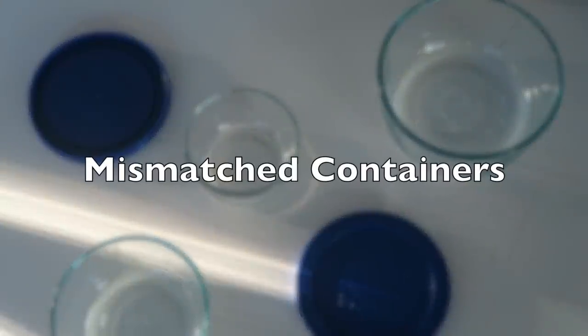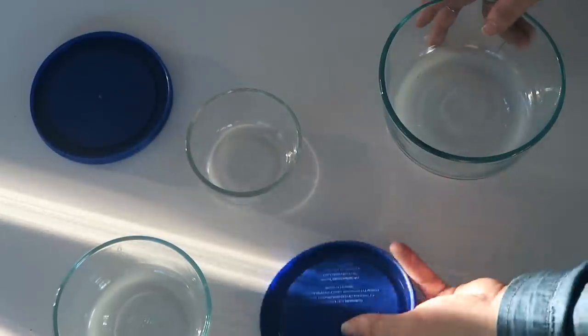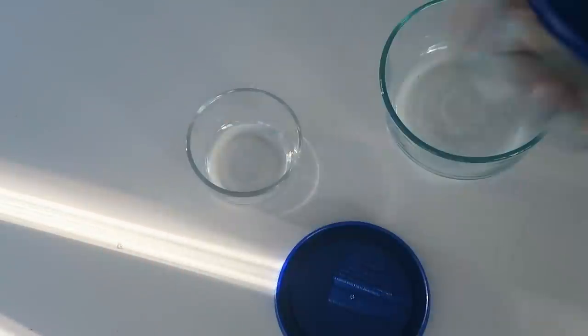Also food containers — if you have lids and bottoms that don't match, or containers that went in the dishwasher and misformed, you're constantly digging through all this stuff trying to find the right pieces. Just go ahead and take that headache away in advance and declutter things that don't fit each other or that you don't need.